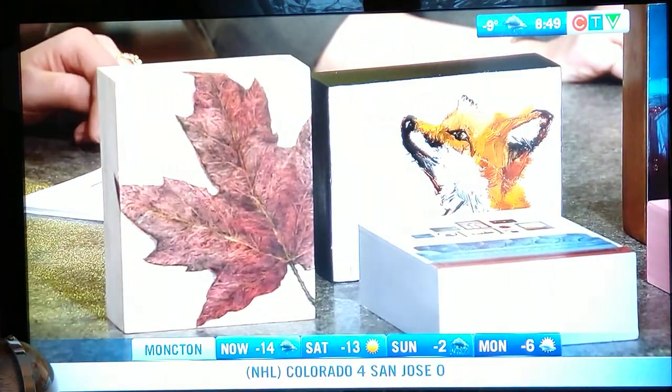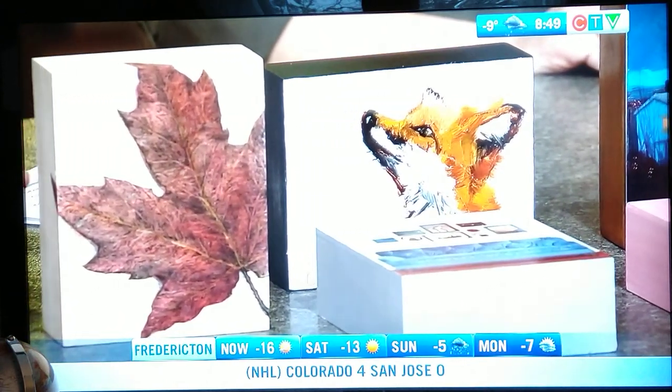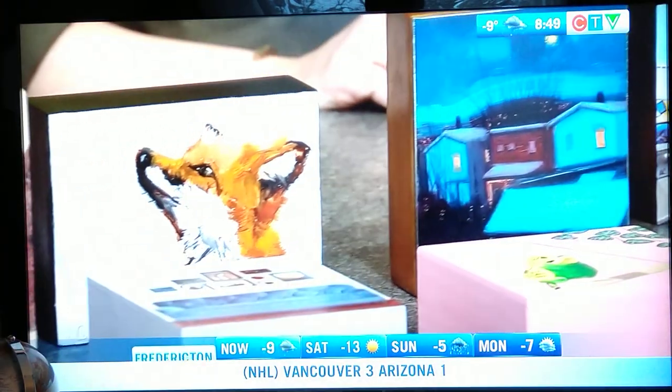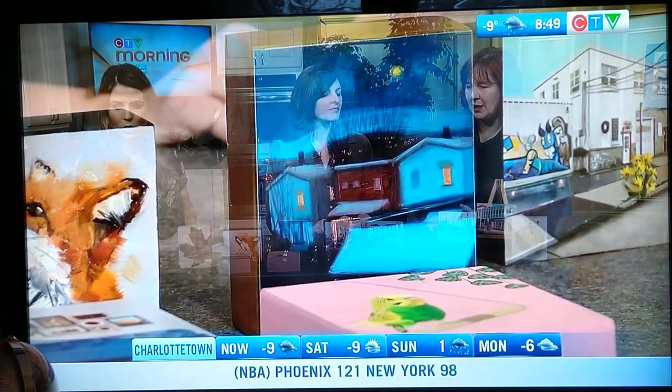We have the maple leaf here, we have a little fox — these are local artists as well who designed these. There are lots of different mediums here today too, and there will be a lot more in the show: textile, beading, resin art, generic painting, oil painting — all sorts of stuff.